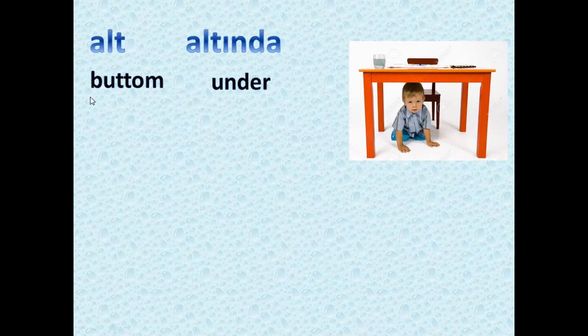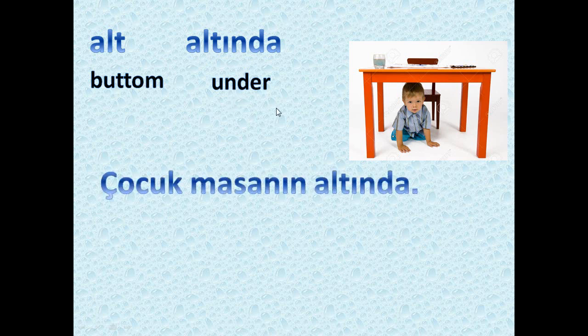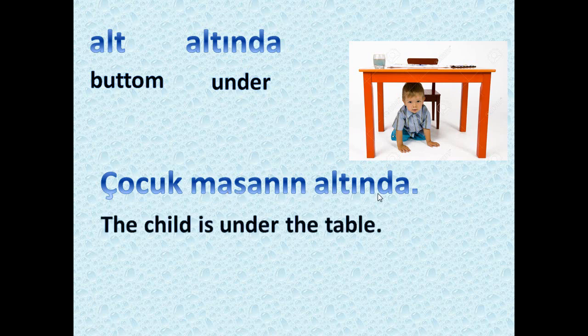We have 'alt,' which means the bottom of something, and 'altında' means under something. For example: 'çocuk masanın altında' — the child is under the table. 'Çocuk' means child, 'masa' means table, and 'altında' means under.